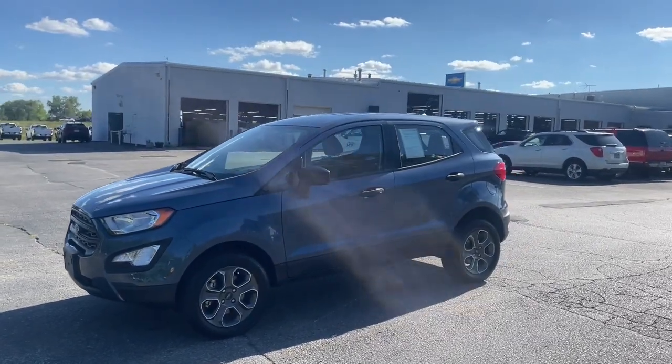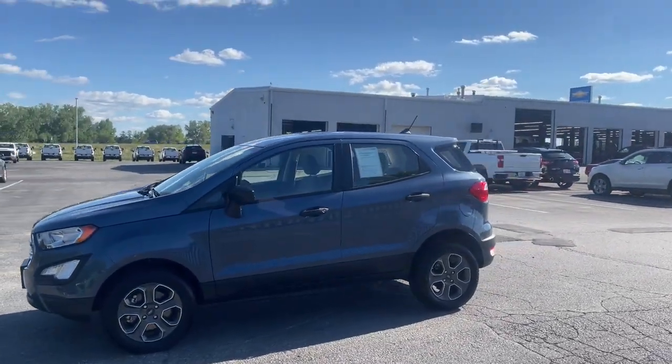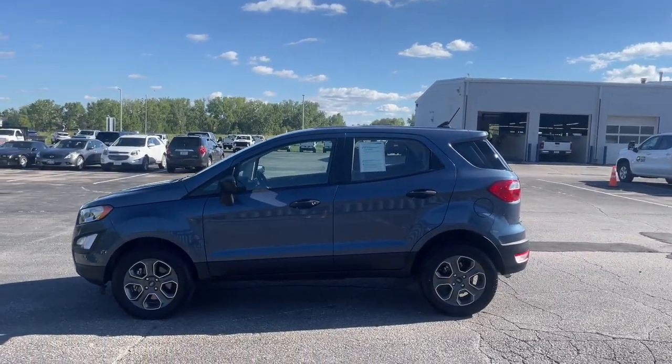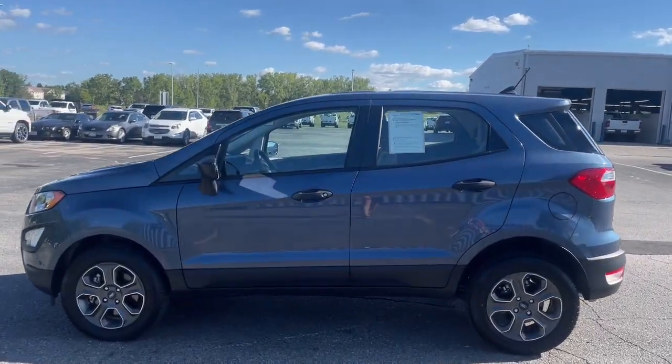This could be the car for you. The 2021 Ford EcoSport. With less than 5,000 miles on the odometer, this vehicle stands out from the rest.